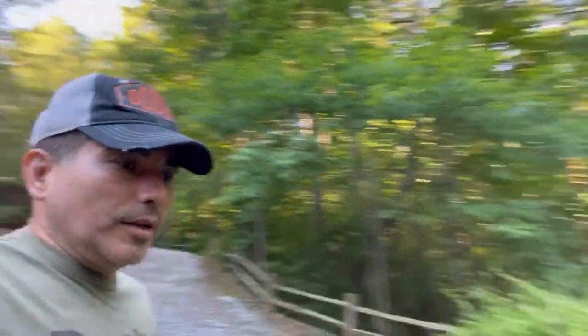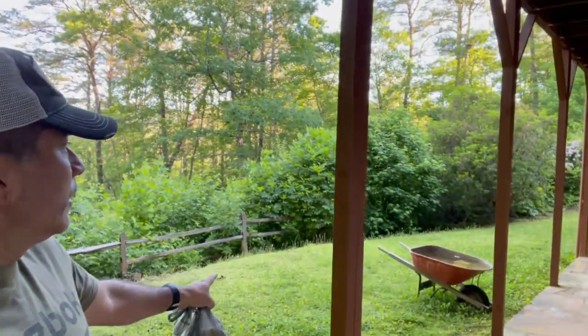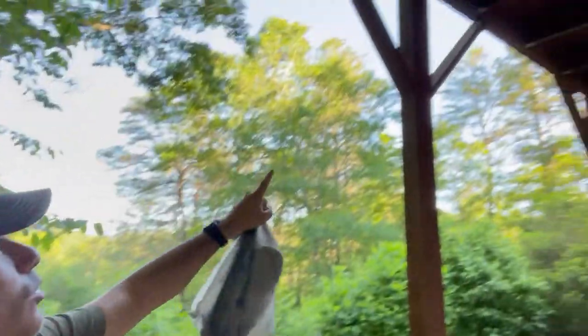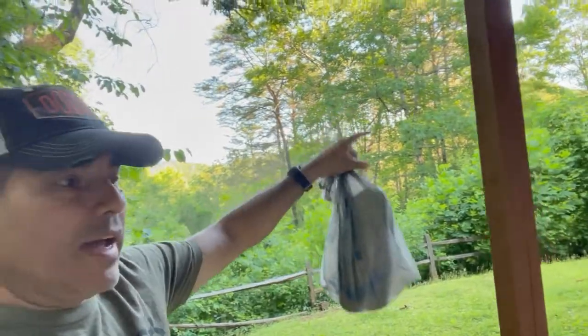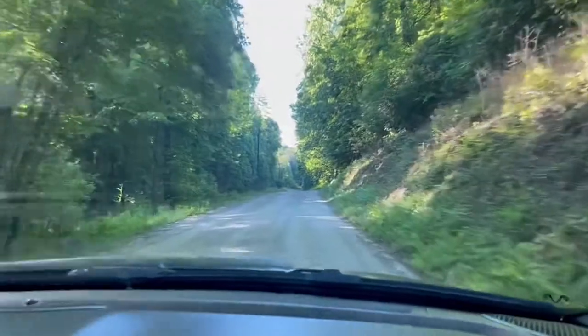I'm also thinking about putting up some sort of solar lighting system down here so we can see the way down when it's dark, because it is kind of dark. Walking around out here you can hear animals in the woods. This is going to be our fire pit area right there, and we're going to put some posts so we can run lights from up here out to there and back — we just need to figure out the power for that.